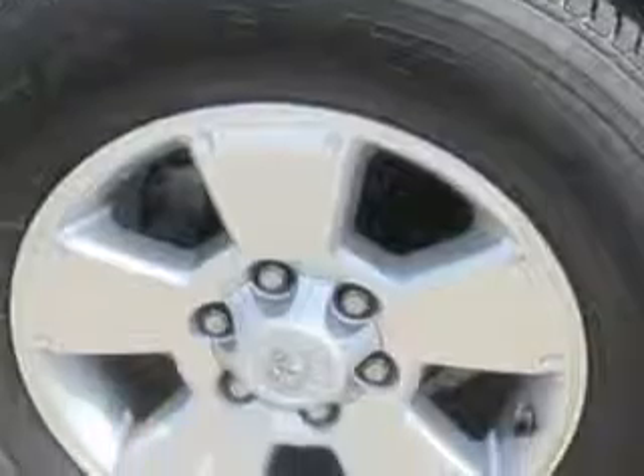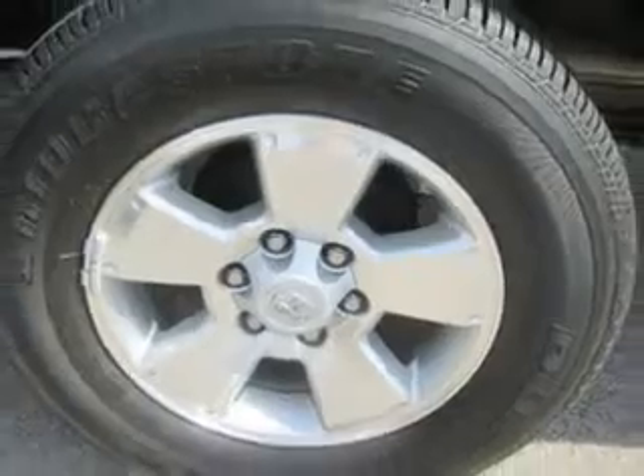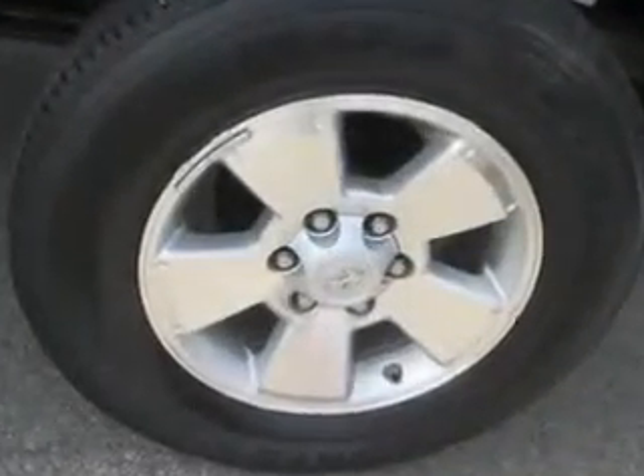Get where you need to go, enjoy the drive, and have peace of mind in this 2011 Toyota Tacoma. See us at Patriot Chevy Buick GMC today.